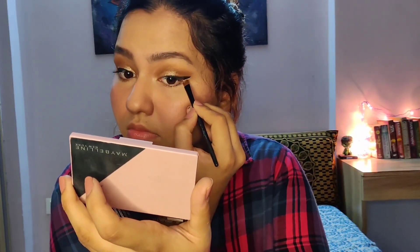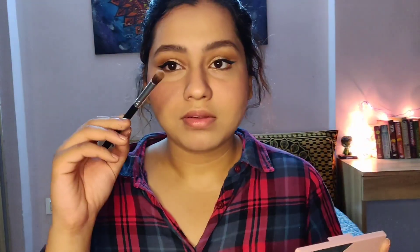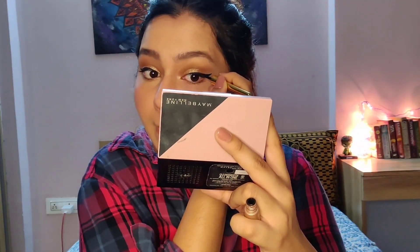If you ever mess up your liquid liner — which happens to me a lot — there's a trick: take your concealer and a flat brush, cover up the mistakes, and carve out your perfect wing. Blend in the concealer and your wing will look crisp and sharp. Then take a powder and set the concealer in place so it doesn't move all day, and go back in with the liquid liner to give it a finishing touch.